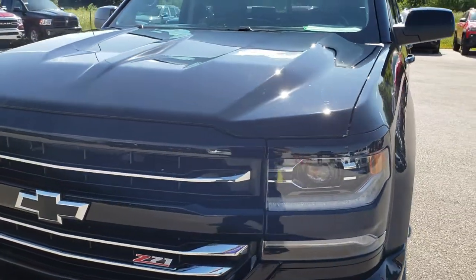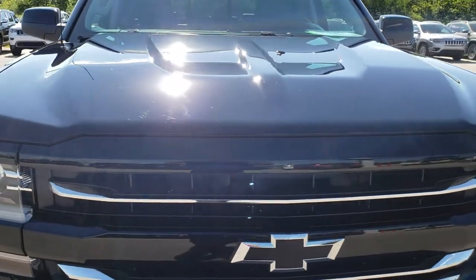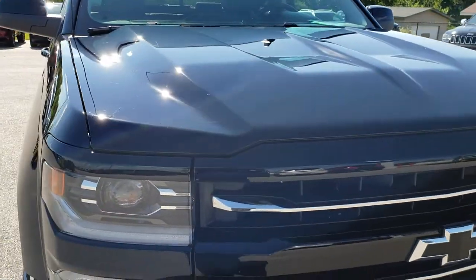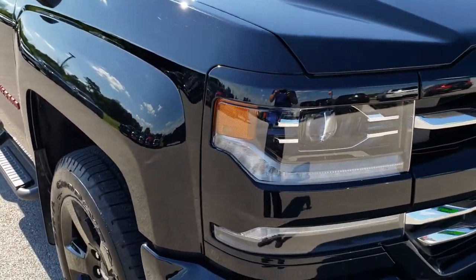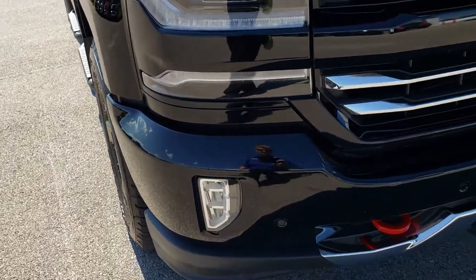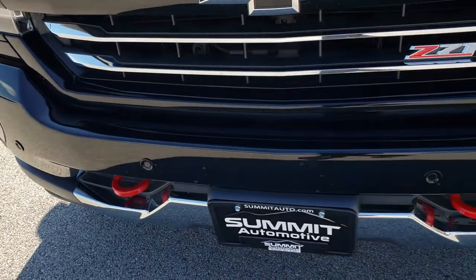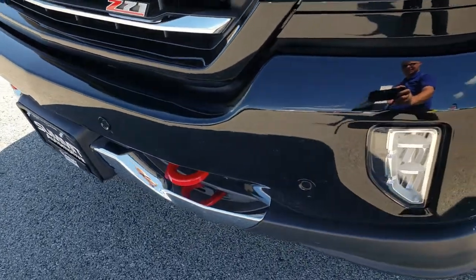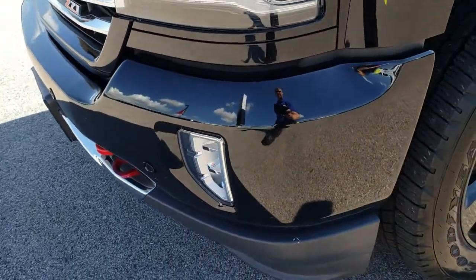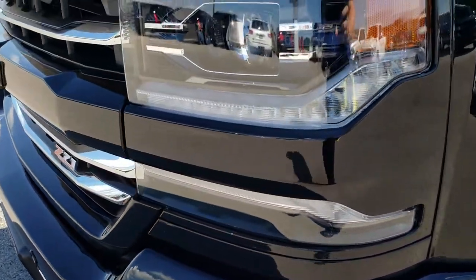This truck has the 5.3 liter V8 motor and from this HD video you will be able to tell just how clean this truck is all the way around, inside and out. You also get a little bit of an idea of the Red Line package, which is what this truck has. As you can see, it has the red tow hooks, the painted front bumper, the LED fog lights, and the projector headlamps.